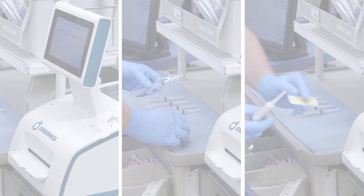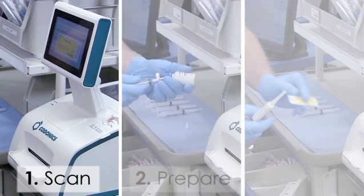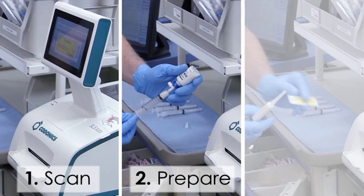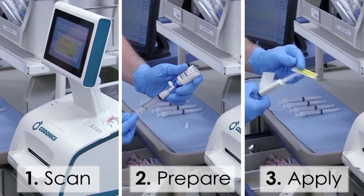To review, the process of preparing a single drug includes three steps. One, scan the drug vial. Two, prepare the syringe while the label prints. And three, apply the printed label to the syringe.